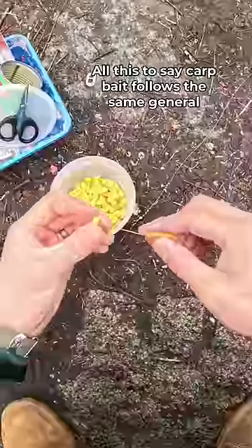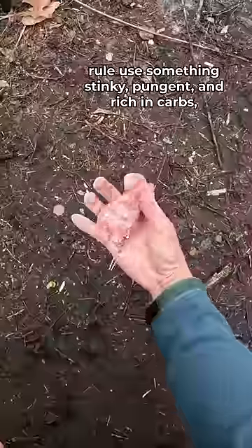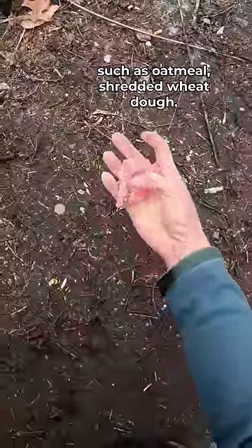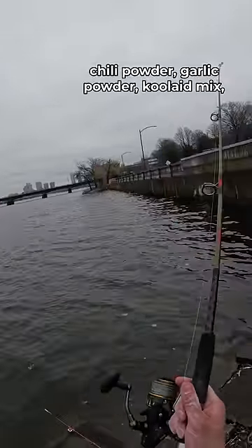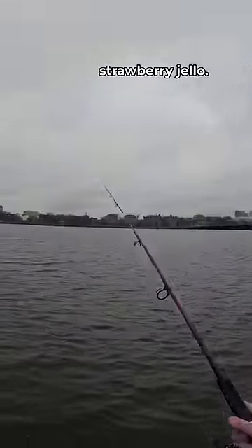All this to say, carp bait follows the same general rules. Use something stinky, pungent, and rich in carbs such as oatmeal, shredded wheat, or dough. And the flavoring you use can vary from chili powder, garlic powder, Kool-Aid mix, or strawberry jello.